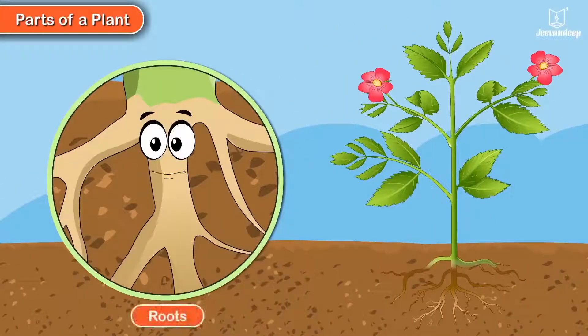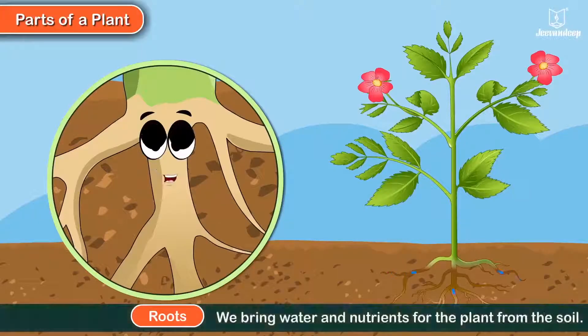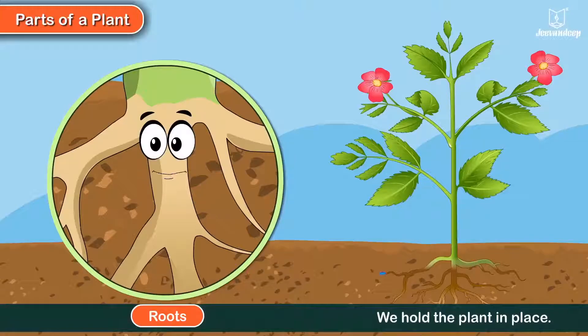We are the roots. We grow below the ground. We bring water and nutrients for the plant from the soil. We hold the plant in place.